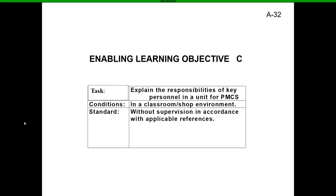The task for ELO Charlie: explain the responsibilities of key personnel in a unit for PMCS. In a classroom or shop environment, without supervision and in accordance with applicable references, we're going to identify the responsibilities and chain of command for PMCS.